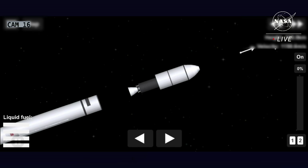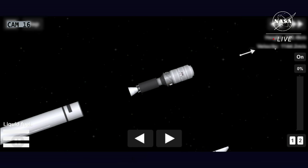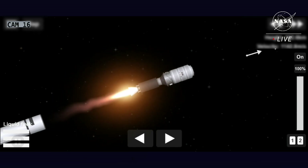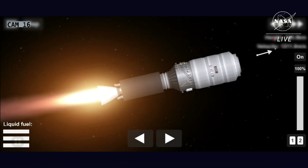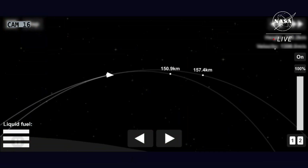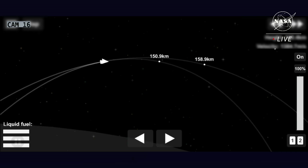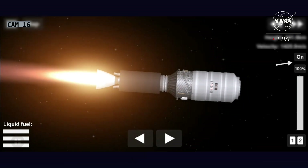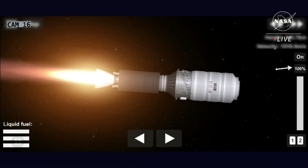Fairing separation confirmed. And we have stage 2 ignition. Stage 2 will burn for roughly 2 minutes and 30 seconds. All systems continue nominal. Stage 2 ignition is confirmed. Stage 2 is solid rocket fuel that will burn for about 2 minutes and 45 seconds. Burnout will come at 6 minutes and 52 seconds into the flight today.